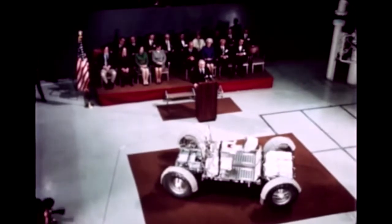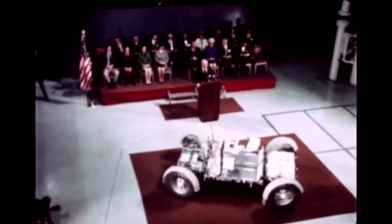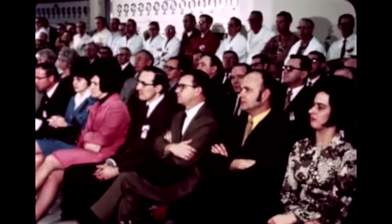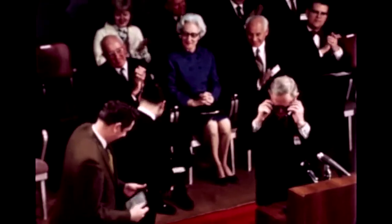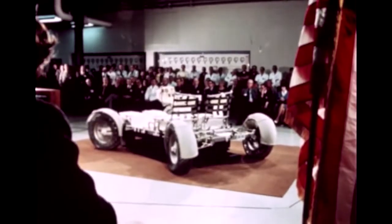The first flight model LRV was formally delivered to NASA by the prime contractor, Boeing, on March 10, 1971 — two weeks ahead of schedule. It had been less than 18 months since inception of the LRV program, only 13 months since the prime contract was awarded, an accomplishment reflecting the outstanding effort and dedication of the joint NASA-industry development team.